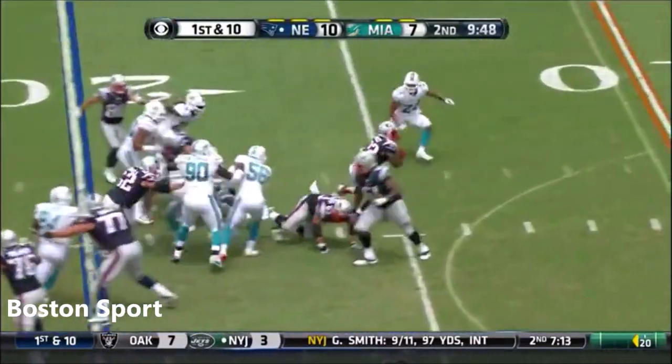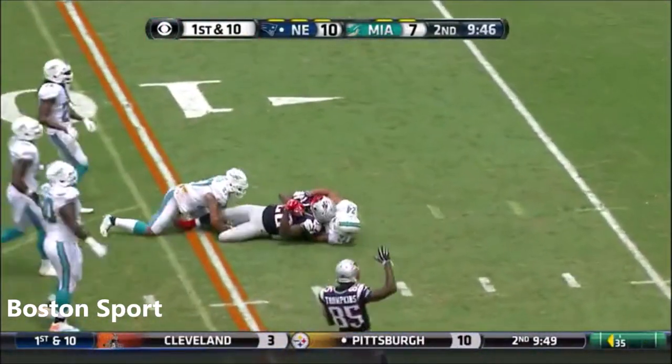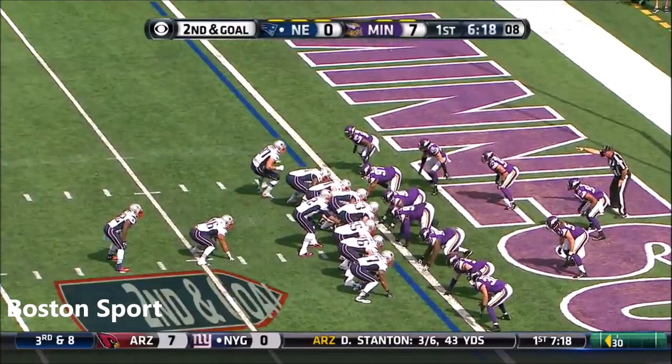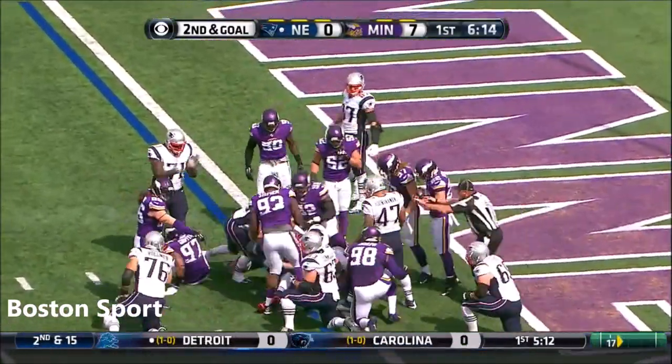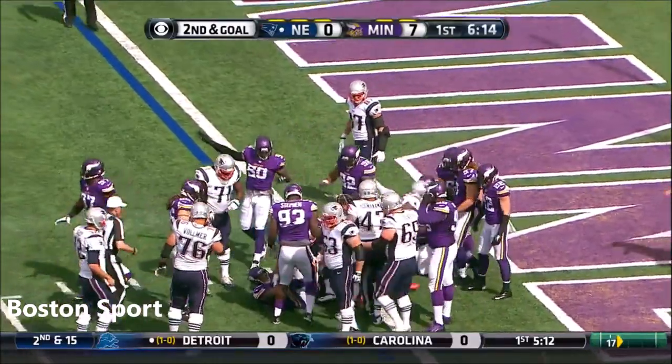The game is to Ridley. And Ridley breaking through, inside the 10 to the 9, looking for the equalizer. Ridley steamrolls — he's in. Touchdown, New England.